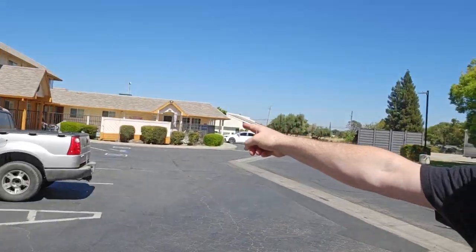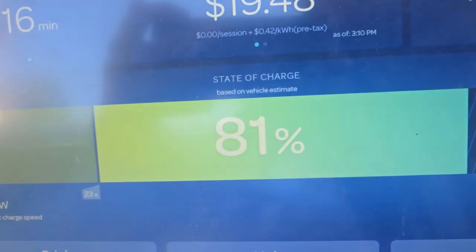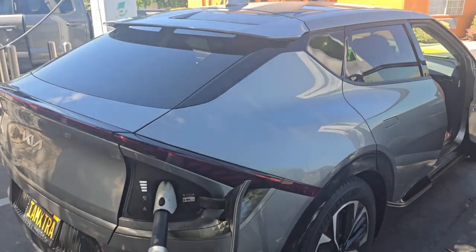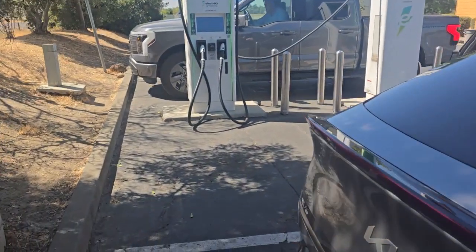Just about done here wrapping it up. We went to the little gas station right there, came back, and we are already past 80%. We were at like 122 kilowatts still, 77... let's check it out — 81% and we're still pulling 121 kilowatts. This thing is awesome. It truly is an awesome charging car when these are working. We're going to run up to 90% and then we are gone.